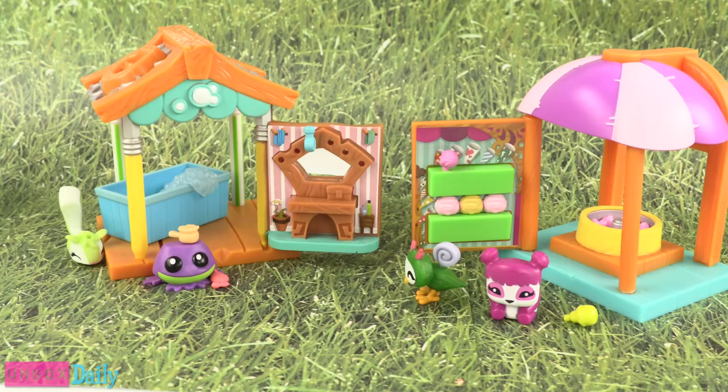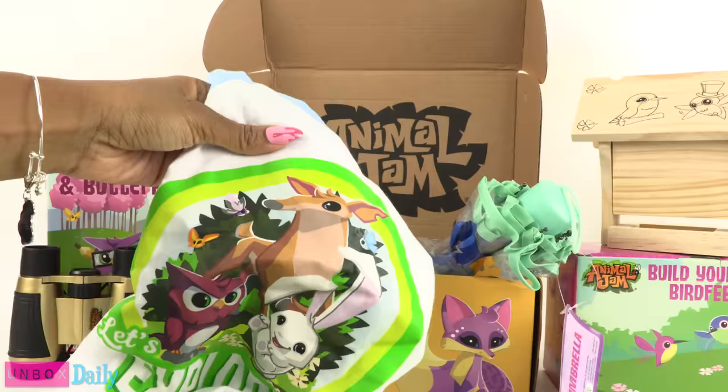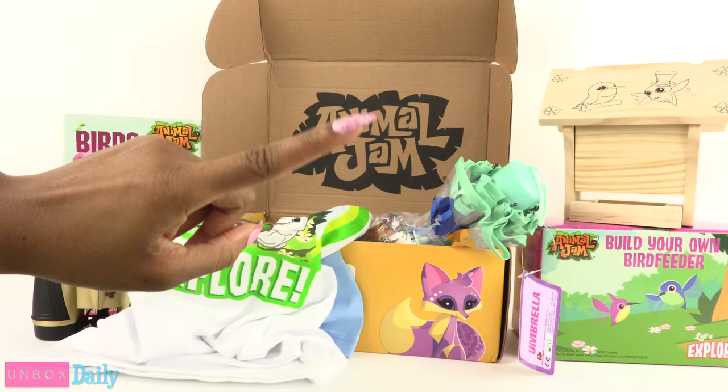There is lots of fun to be had in the Animal Jam world, from playsets to t-shirts. Let us know which is your favorite — the Animal Jam subscription box or the playsets — in the comments down below. Like, comment, share, and subscribe. Follow us on Instagram at MyFroggyStuff and TheFrogVlog, and we will see you next time for another Unbox Daily.